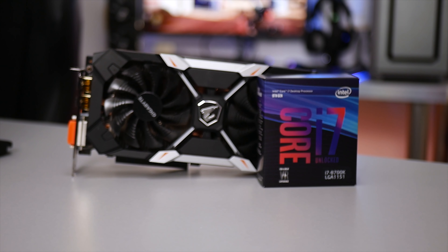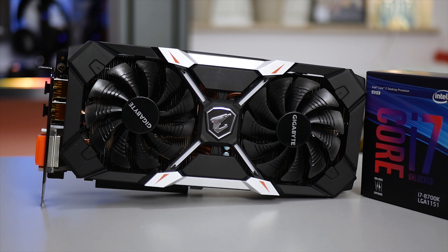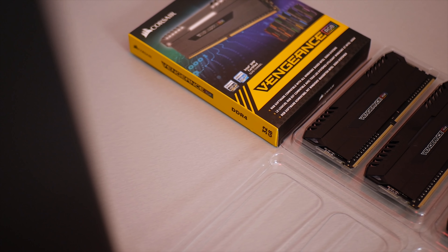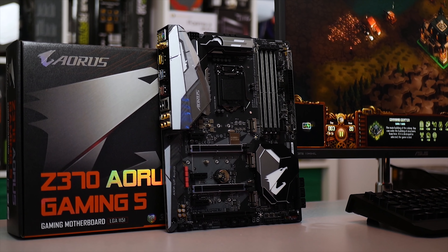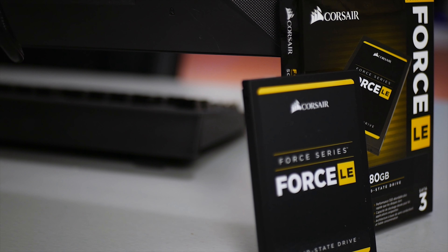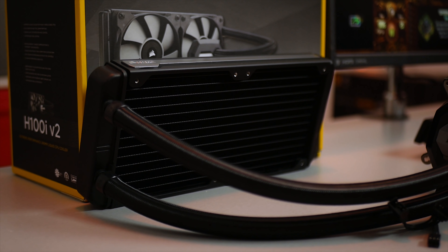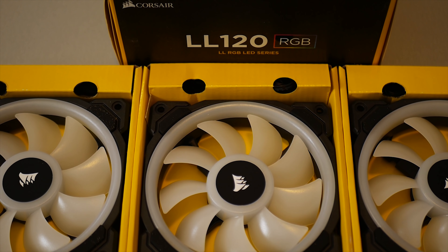Podstawą jest duet Intel Core i7-8700K i GeForce GTX 1060 wersji Xtreme od Gigabajta – mowa o procesorze i karcie graficznej. Traktujcie ten komputer jako zestaw pokazowy, w którym karta graficzna może być w każdej chwili zmieniona. Kolejnym elementem jest 32-gigabajtowa pamięć Corsair Vengeance RGB o taktowaniu 3333 MHz, bazująca na modułach Hynix i Samsunga. Długo szukałem odpowiedniej płyty głównej – wreszcie wybór padł na rozświetlonego LEDami Aorus Gaming 5 od Gigabajta, bazującej na układzie Intel Z370.